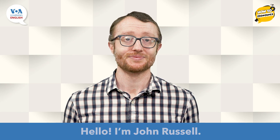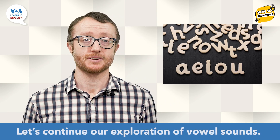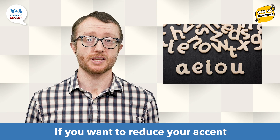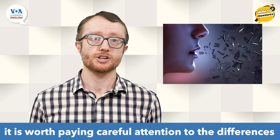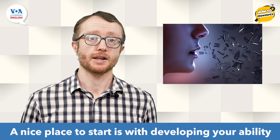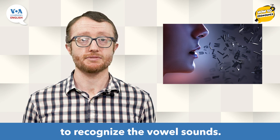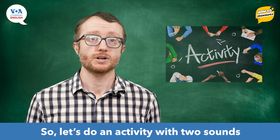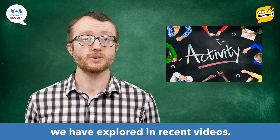Hello, I'm John Russell. Let's continue our exploration of vowel sounds. If you want to reduce your accent or sound more like an American, it is worth paying careful attention to the differences between vowel sounds. A nice place to start is with developing your ability to recognize the vowel sounds. So, let's do an activity with two sounds we have explored in recent videos.